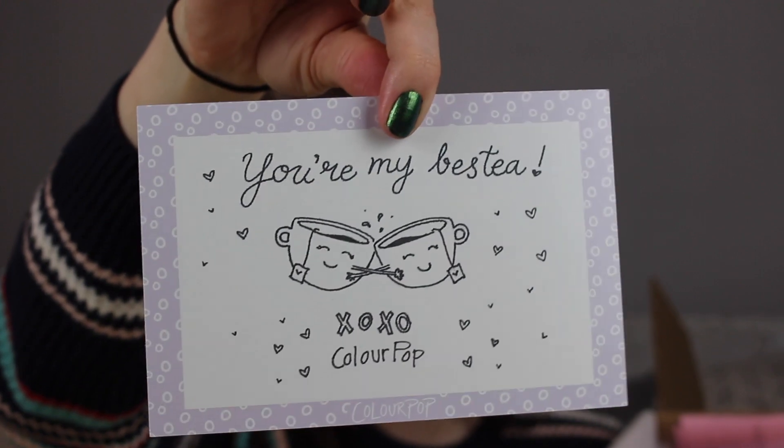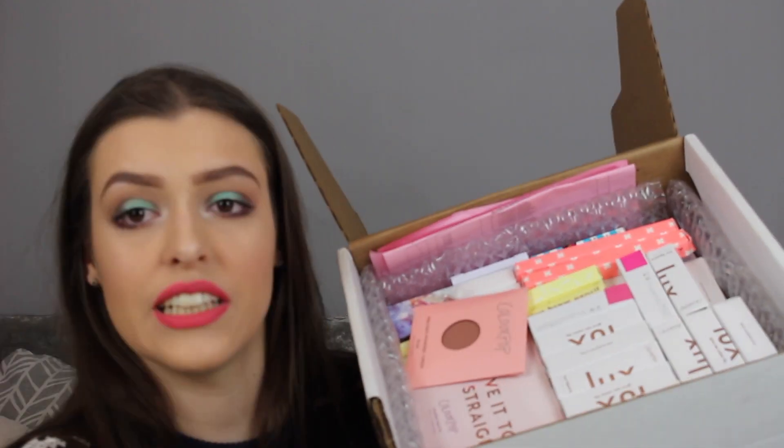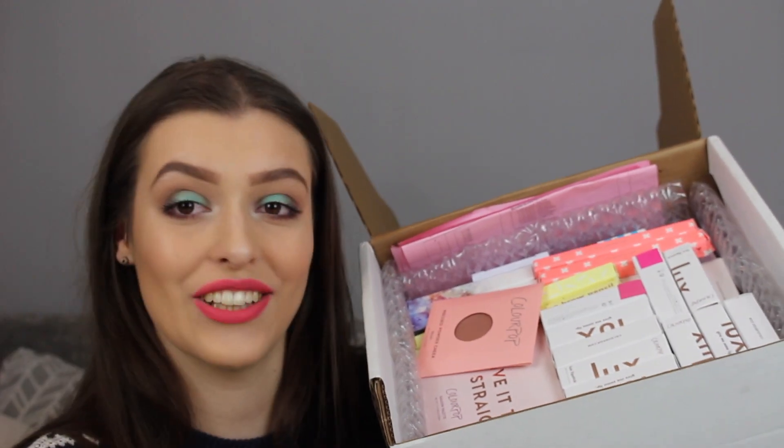We've also got the cutest little card ever from ColourPop. It says 'You are my bestie. XOXO ColourPop.' I absolutely love this. I'm obsessed with it so you better believe I'm keeping this one. As you can see I've got a load of makeup so let's just dive in.